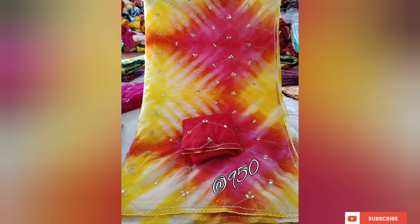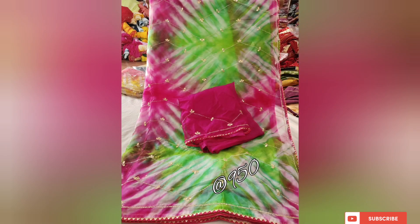Thank you for watching this video and being a part of our journey. If you enjoyed this video, please subscribe to our channel for more fashion inspiration and exclusive offers. Stay tuned and stay stylish! If you want to purchase this saree, the link is in the description box — you can check it out. Till then, bye, take care!